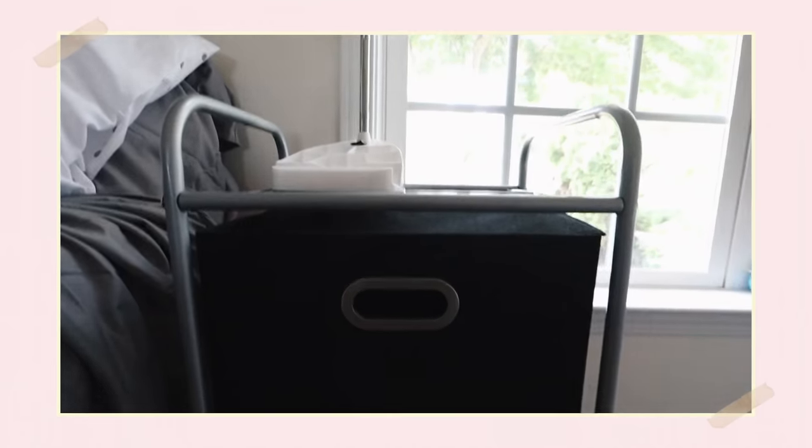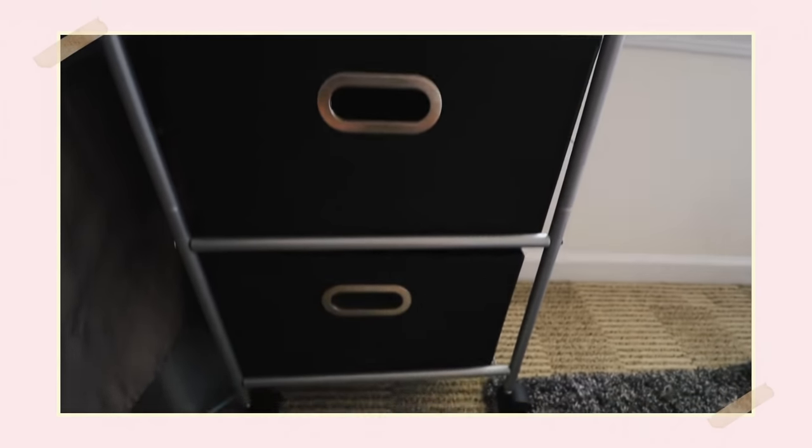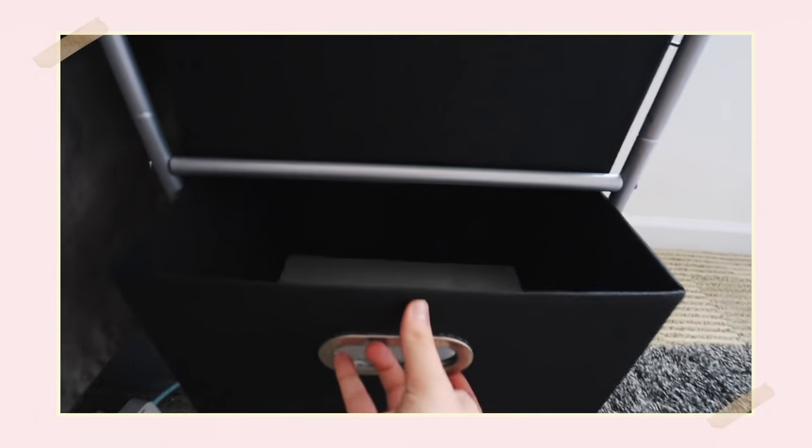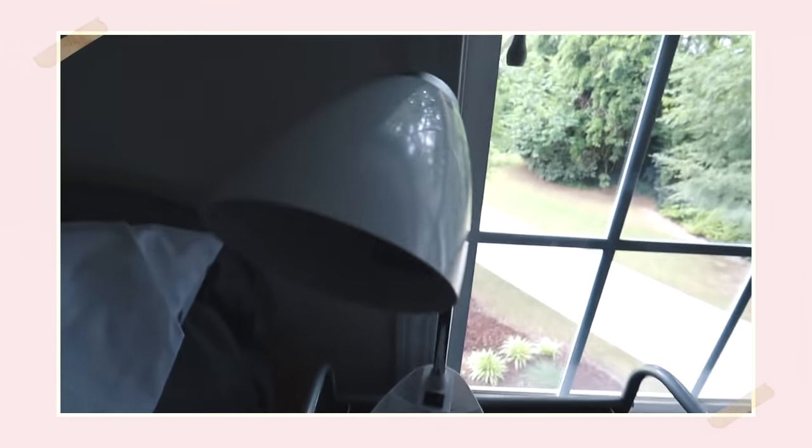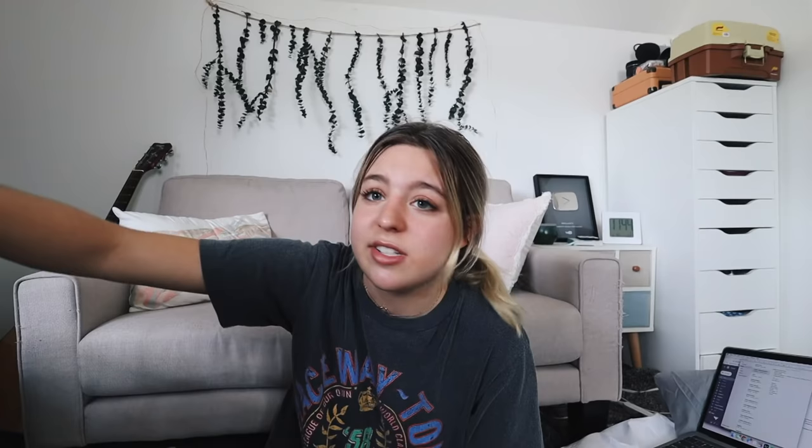The last essential is having some drawer organizers. JC Penney has the perfect one — it was so easy to build, took about five minutes, and it's perfect extra storage for books, paper, or anything because we all have junk we don't have room for elsewhere. It also makes a great nightstand right next to your bed — you could put a coffee maker on top and keep mugs or dishes inside. And those are all the essentials I think you need in your dorm room!